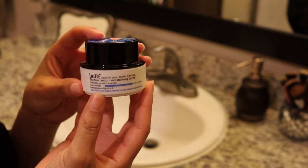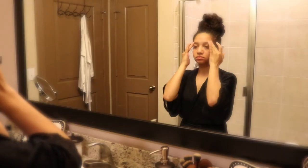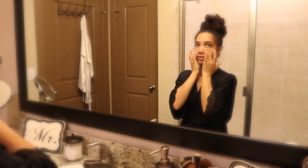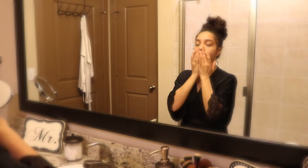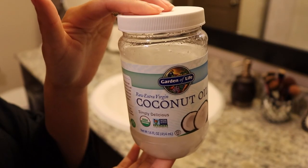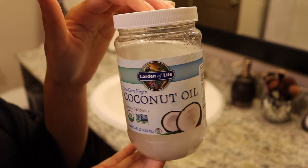Now I just like to go in with my moisturizer and moisturize my entire face. After that I like to go in with coconut oil and lather it over my entire body, and that basically concludes my spa night self-care DIY pamper routine. Thanks for watching guys!